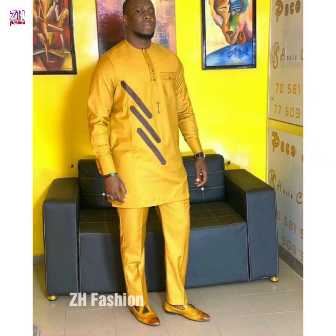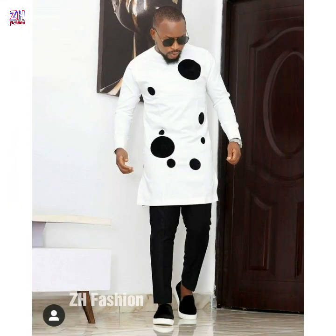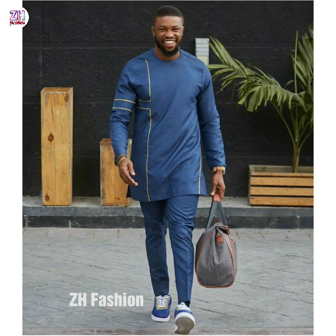Assalamu alaikum friends, welcome back to my channel ZH Fashion. Today's video is the most beautiful and latest African style kurta pajama ideas for young boys. I hope you are enjoying today's video. If you like this video, please subscribe to my channel and press the bell icon so that you can get updates on a daily basis.